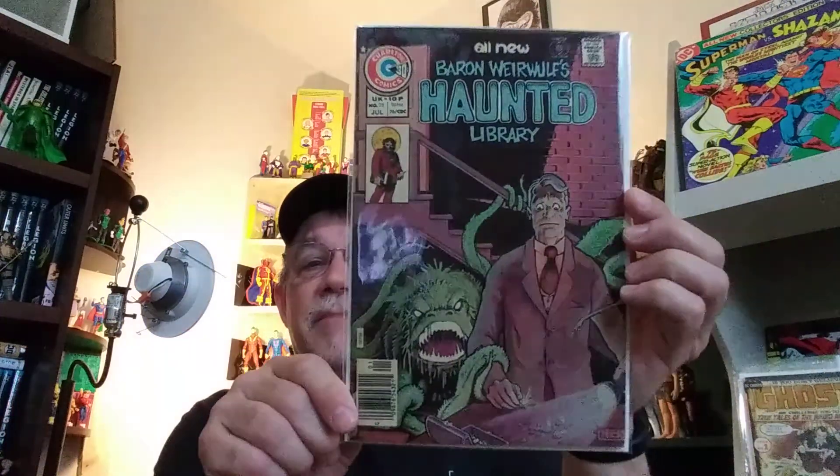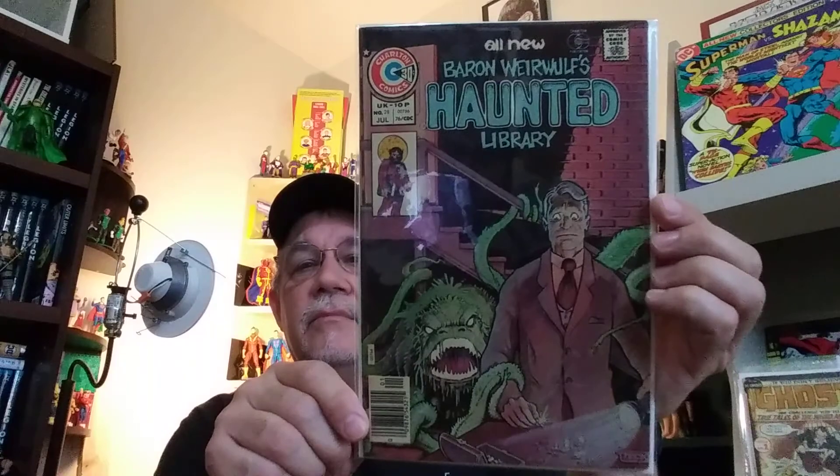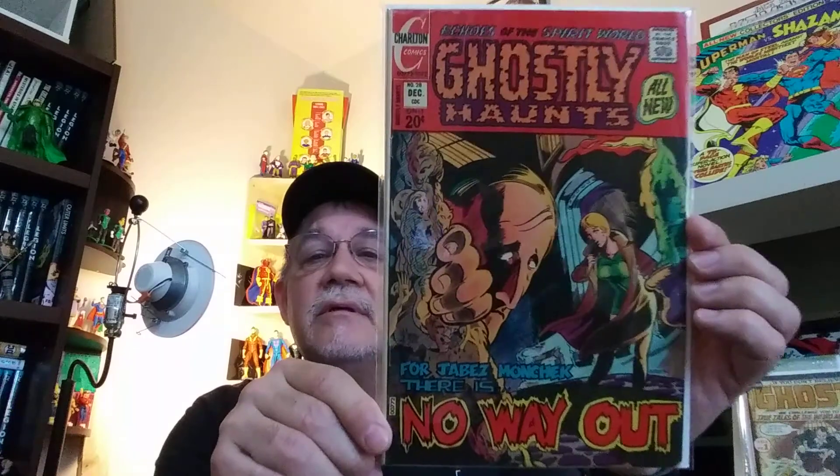And we have Haunted — or as it was known later, Baron Werewolf's Haunted Library — it's number 28, and it's a Mike Zeck cover. I really love this cover. Ghostly Haunts, number 28 — Joe Staton. Anybody that's a Joe Staton fan, you need to go back and check out some of the horror stuff he did. It's really good.